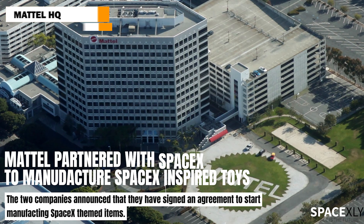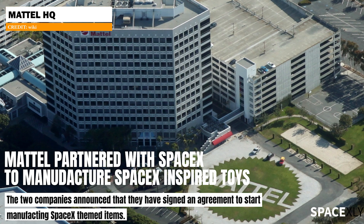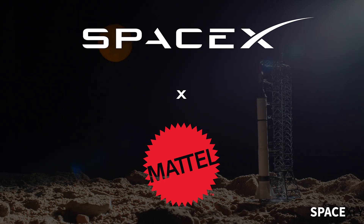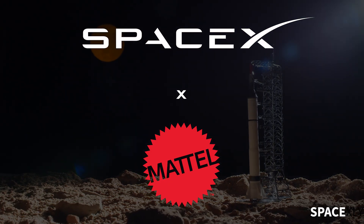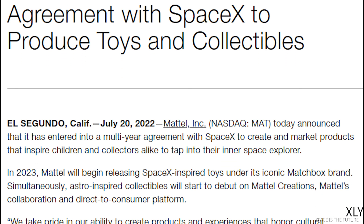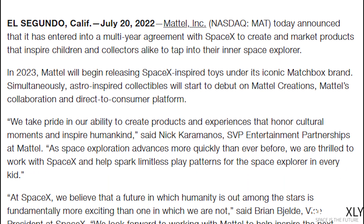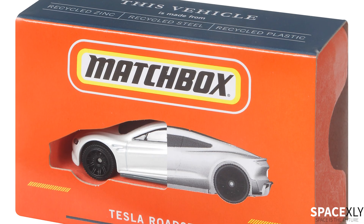SpaceX and a top American toy manufacturing company, Mattel, announced that both companies have reached an agreement to start producing SpaceX-inspired toys and collectibles. The toy maker said it will start manufacturing SpaceX-themed items starting next year in 2023 under its famous brand, Matchbox.